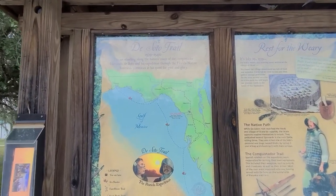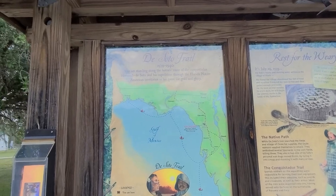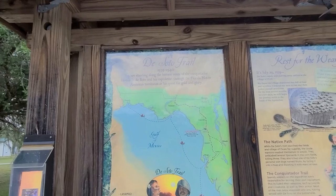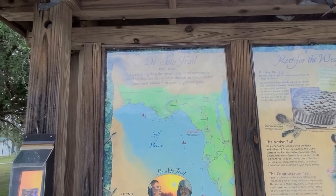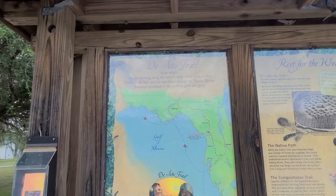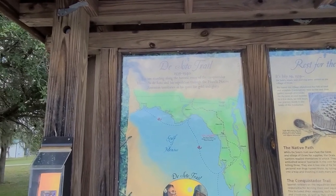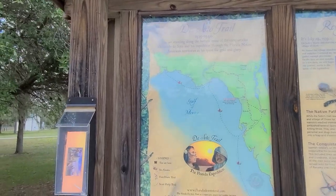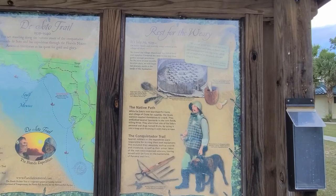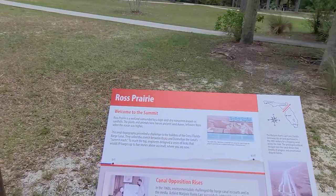We've been here before but I'm doing a different section. We're going to get off 1500 miles of the Florida Trail. There's a historical marker here: 'You're standing along the historic route of the conquistador Hernando de Soto and his expedition through the Florida Native American territories in his quest for gold and glory.' I'll put it right here so you can read that — we've seen this in other videos. I always wanted to let you know where I'm at to start the hike.